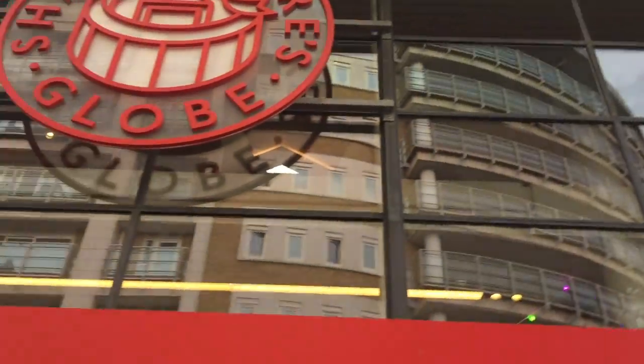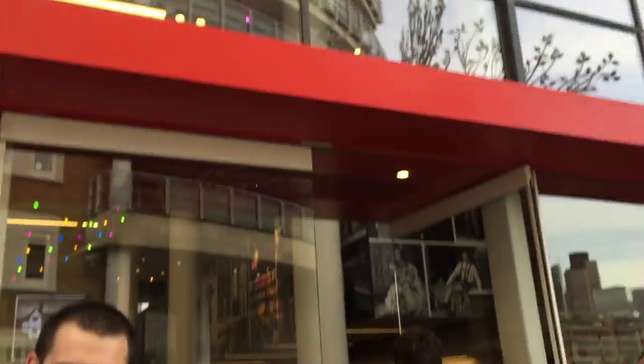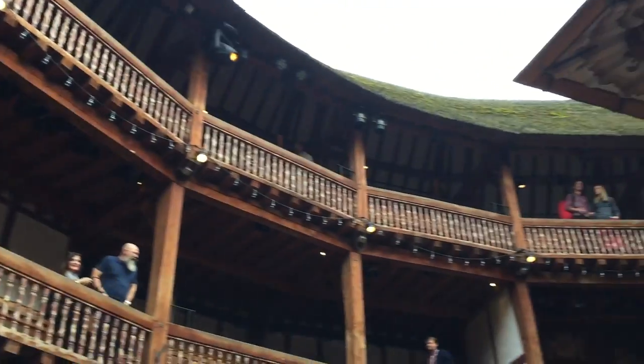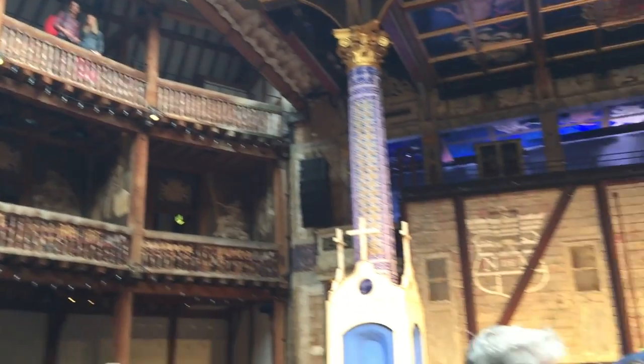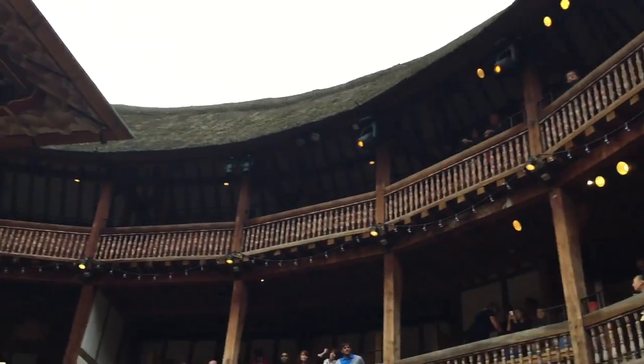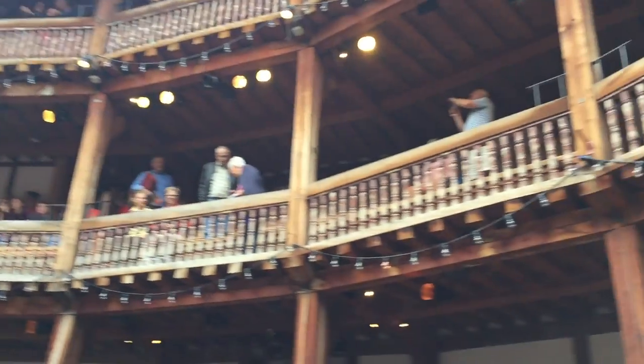We are going into Shakespeare's Globe. This is cool in here! We're off to a good start because there are colorful twinkly lights, so that's two of my favorite things already. How was the first half, guys? Hilarious! So good! Yeah, I liked it too. A plus! A plus plus!